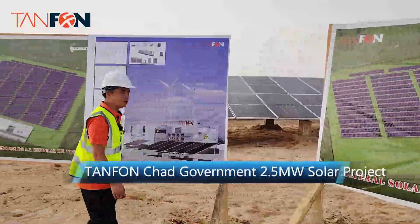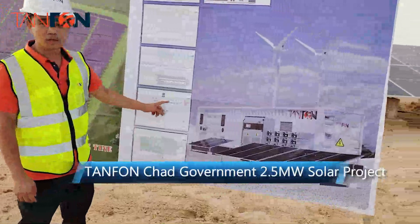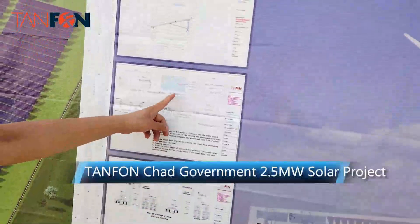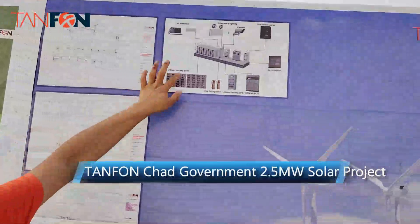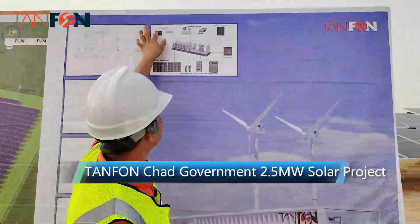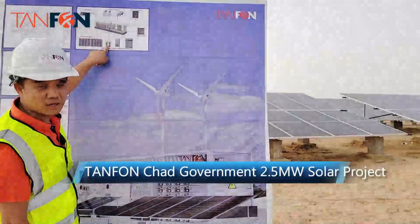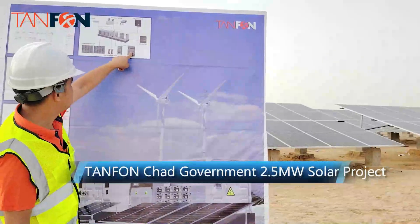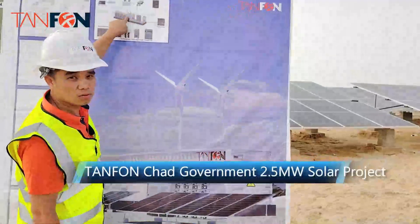We also have some drawings here so you can see the plan and the system connection. Here is the container foundation drawing. The last one here is the container detail, which has lithium batteries inside, along with air conditioning for cooling, emergency lines, and a fire suppression system. We also have a 500 kilowatt PCS inside the container, as well as the fire controller panel for the whole container system.